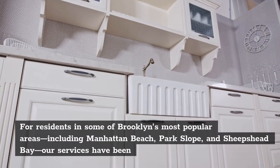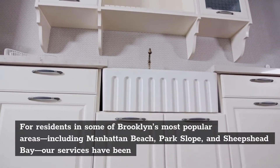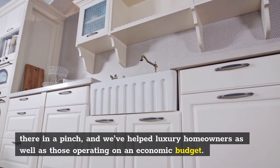For residents in some of Brooklyn's most popular areas, including Manhattan Beach, Park Slope, and Sheepshead Bay, our services have been there in a pinch, and we've helped luxury homeowners as well as those operating on an economic budget.